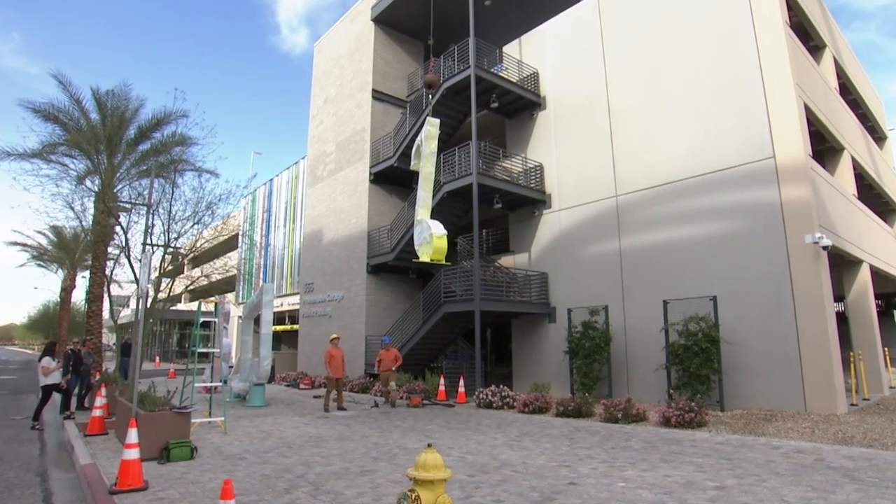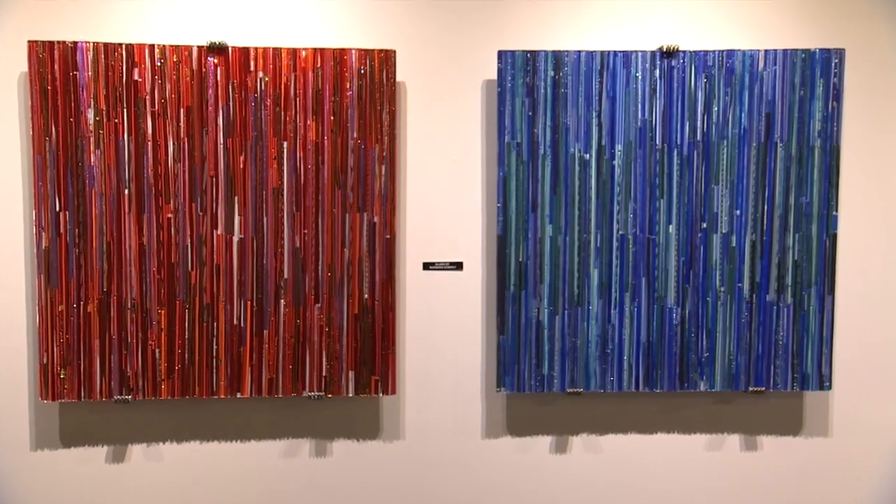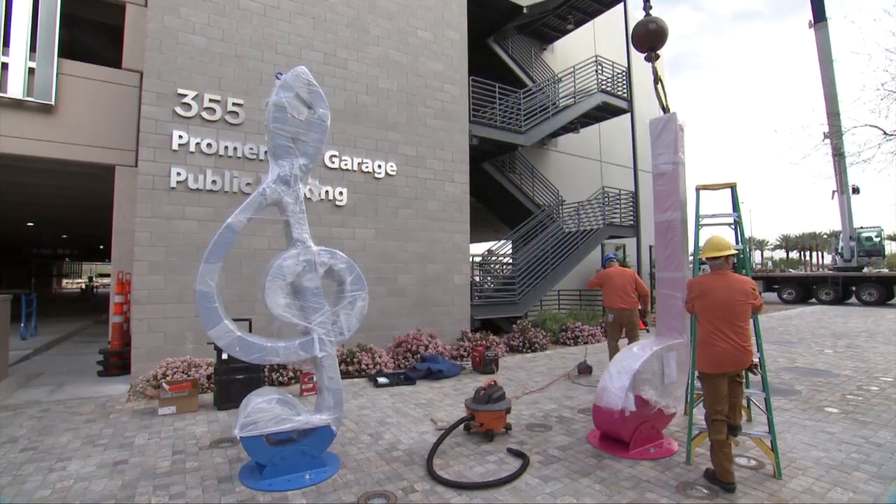The musical creation speaks in a big way. There are three small notes — they weigh about 600 to 700 pounds each. The big note is probably 850 pounds. While the Domskys are known for their colorful glass creations, these pieces are made of steel.